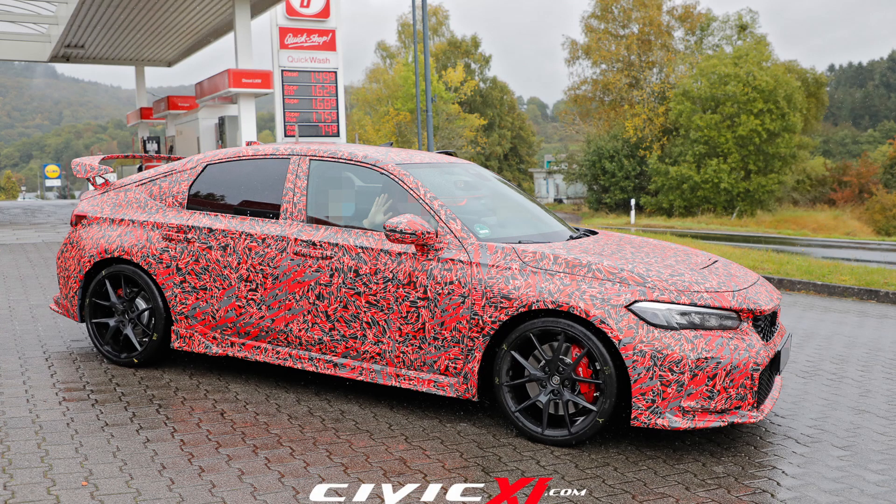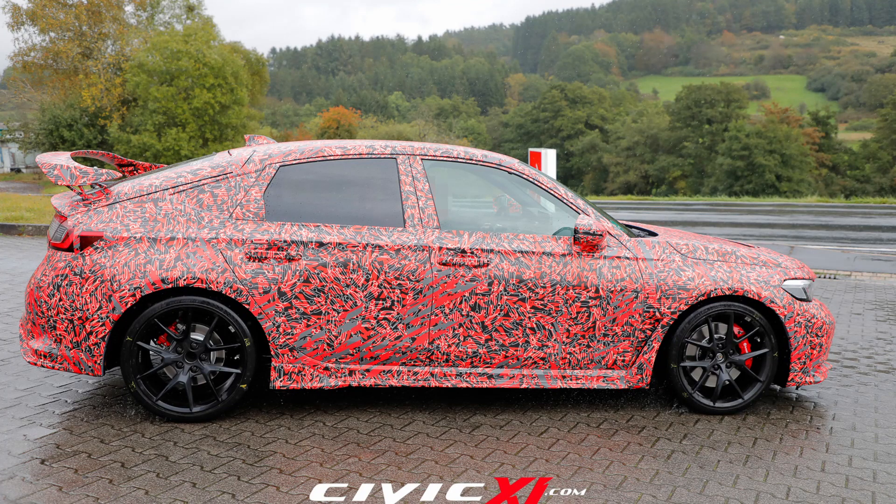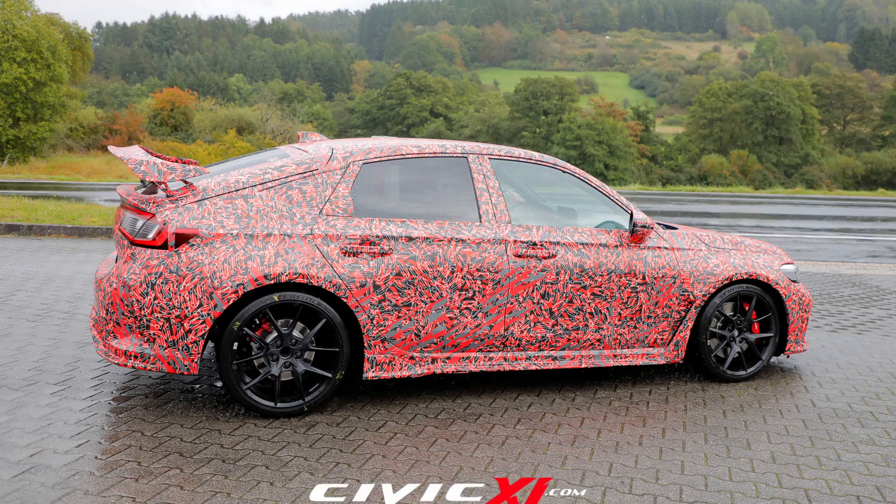Moving to the side profile, we can see the Brembo brakes with new wheels — these are probably going to be BBS wheels. They're 19 inches, whereas the previous generation had 20-inch wheels, so it's probably going to be a little bit lighter and offer slightly better ride quality. They still look really good and don't take away from the sportiness of the vehicle.